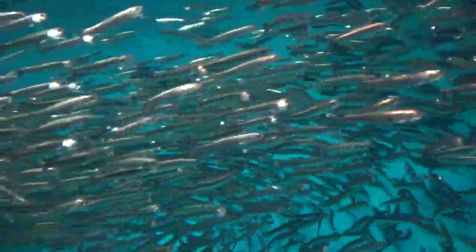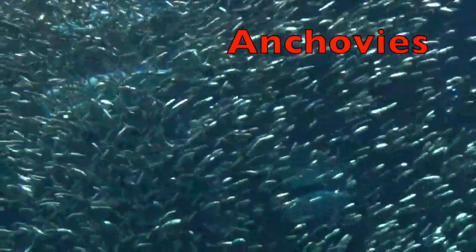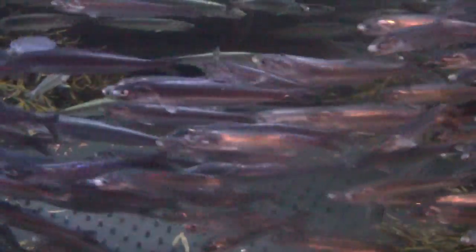Boys and girls, have you ever seen this little saltwater fish before? Maybe you or your parents have already eaten it. Anchovies! Here is a school of anchovies and a close-up view. Look at all those fish. Anchovies!